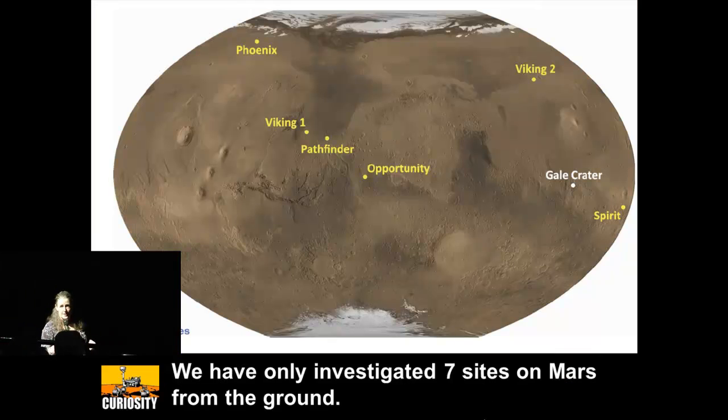We've been to four places on the entire planet of Mars, and a lot of them have looked similar because the engineers require you to land somewhere that's safe and flat. If you crash, you get no science, as we've discovered with various missions. And so geologists, of course, like to look at cliffs, which is incompatible with safe landing.